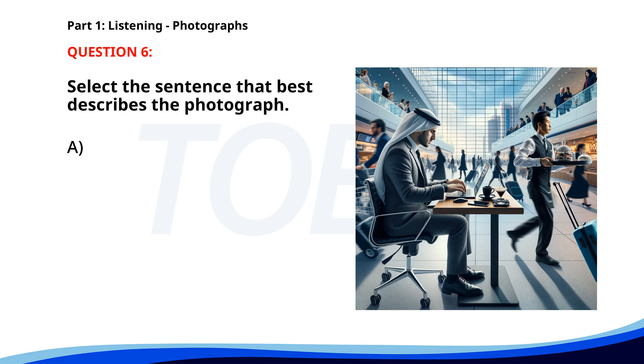Number six. A. A man is typing on a laptop in an airport. B. A man is reading a newspaper in a coffee shop. C. A woman is running on a treadmill. D. People are sitting around a table. The correct answer is A: A man is typing on a laptop in an airport.